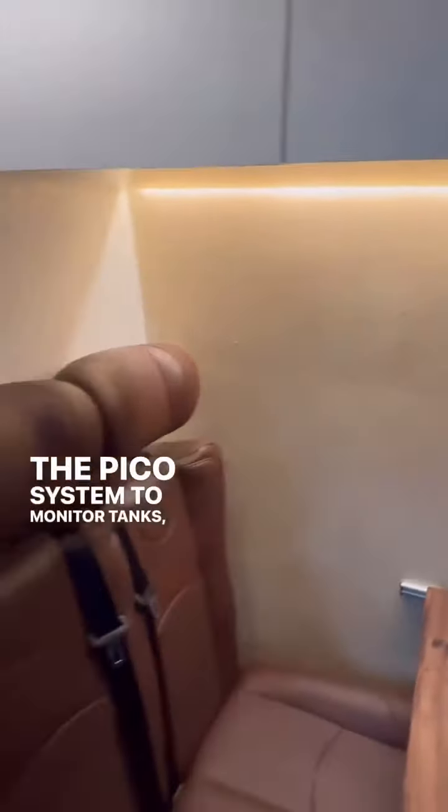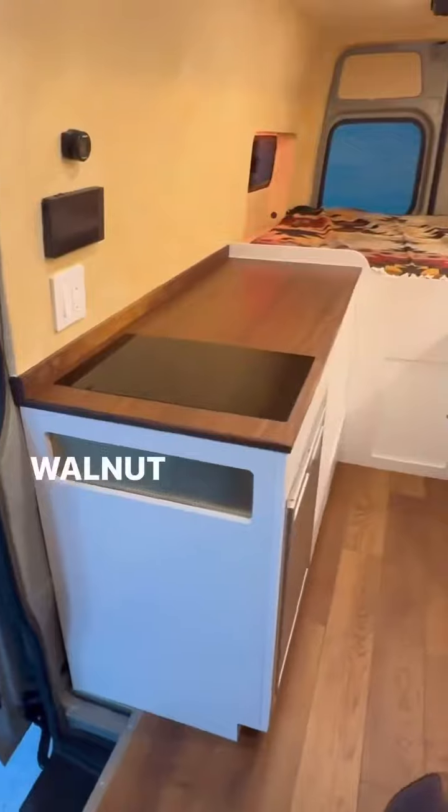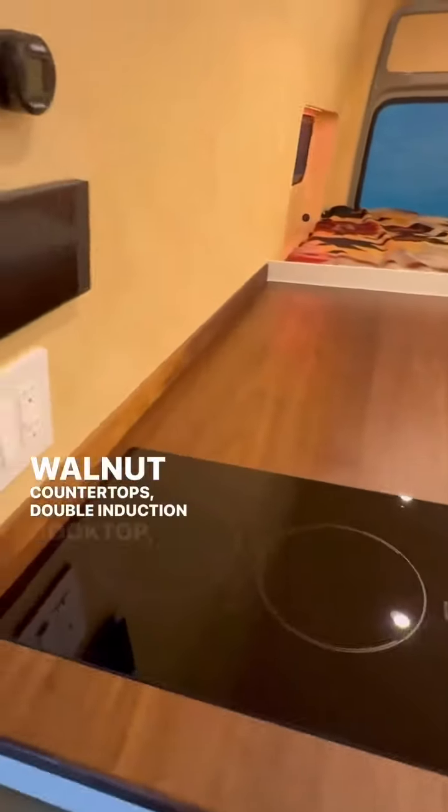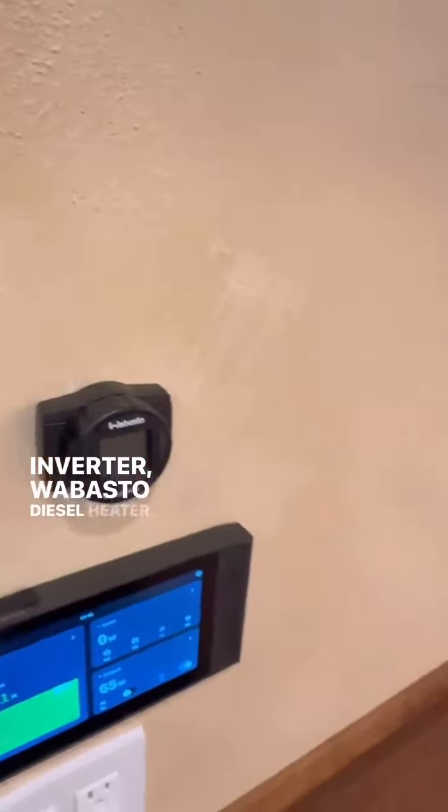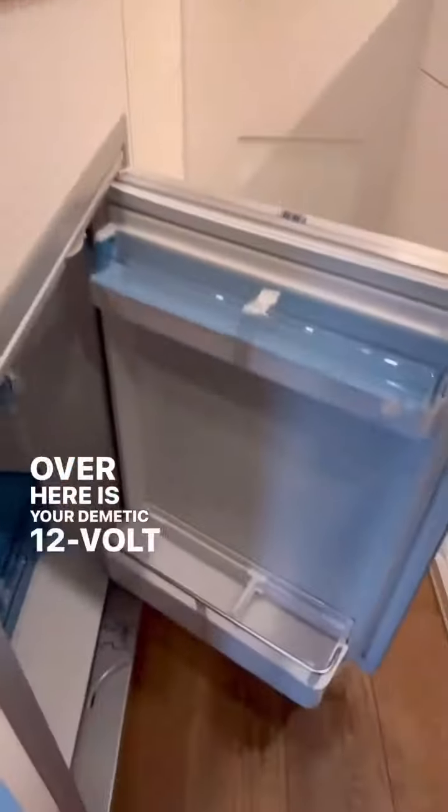You've got the Pico system on your tanks. Center galley kitchen with a walnut counter top and double induction cooktop. Over here is your EcoFlow — 10 kilowatt-hours, 4,000-watt inverter. Webasto diesel heater. And over here is your compressor-driven 12-volt refrigerator and freezer.